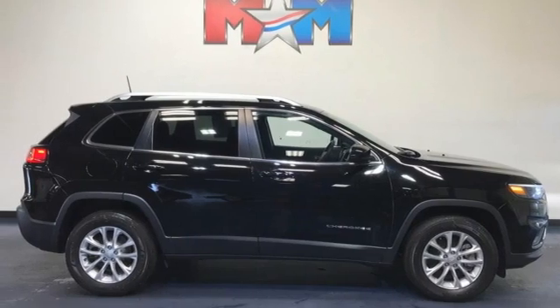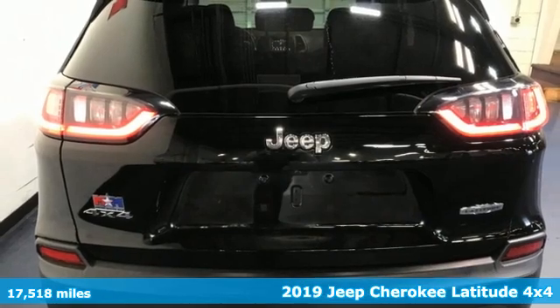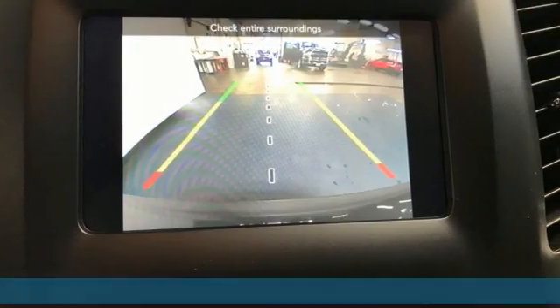Here's a 2019 Jeep Cherokee. Freedom and adventure await in this sophisticated and versatile Cherokee. It's well-equipped with the features you need.